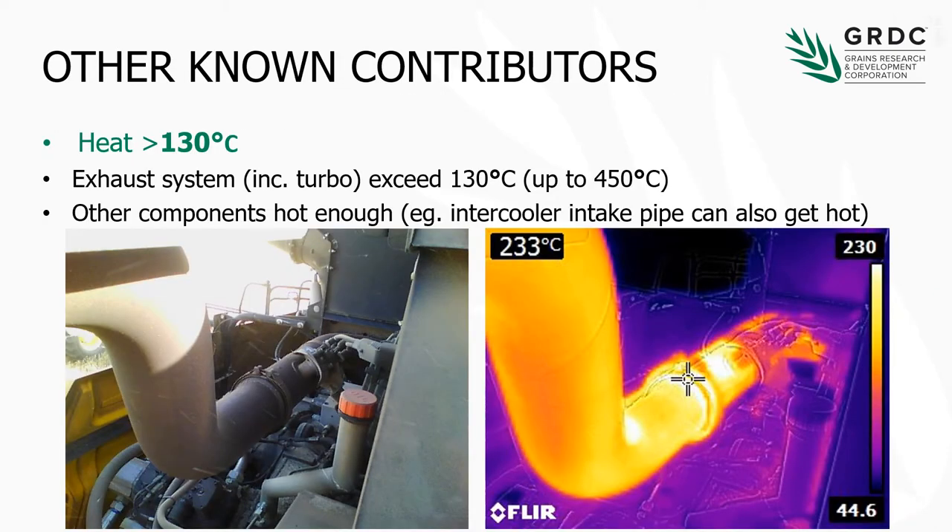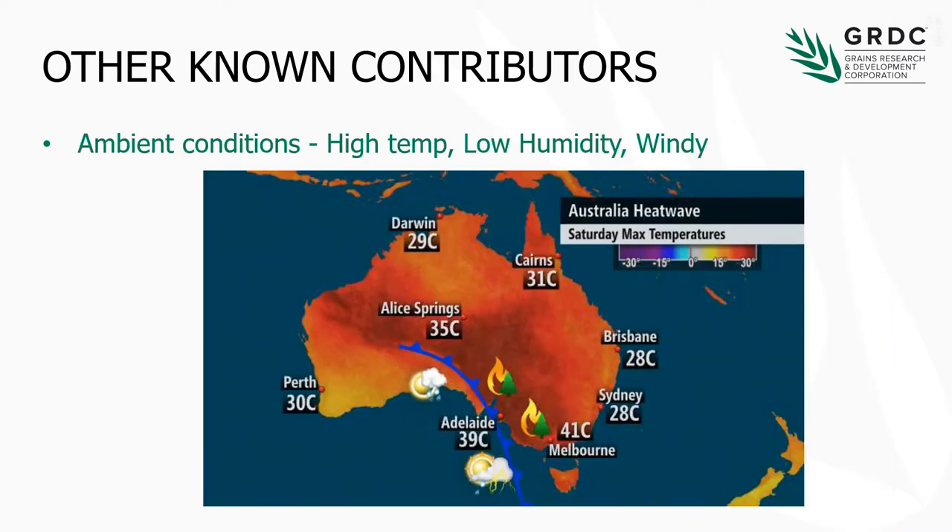The other contributor is heat. As I mentioned, 130 degrees is where we've seen some ignition points, and it's very easy for components on a harvester exhaust system to exceed that — well up into the 300-400 degree mark. Not just the exhaust — I've also measured things like intercooler intake pipes getting well above 130 degrees. There are a range of areas on a harvester, different for every machine and depending on the emission control systems, so there are some significant contributors to consider. The obvious ones: ambient heat, low humidity, and windy conditions all contribute to the propensity for harvester fires.